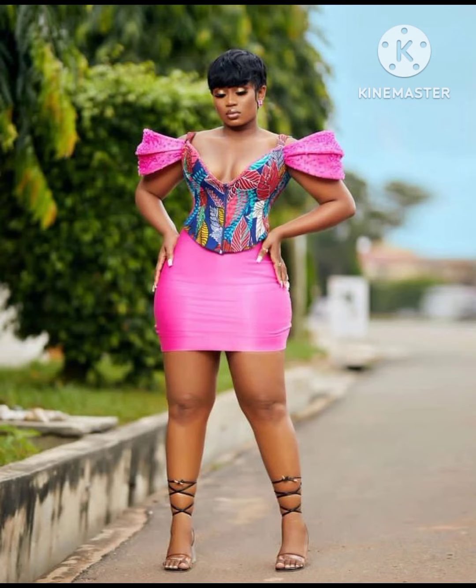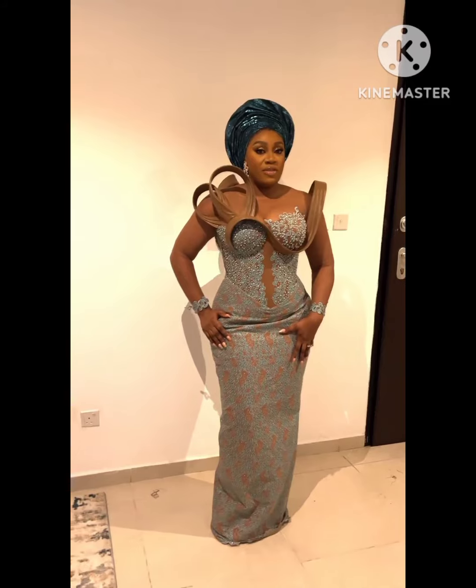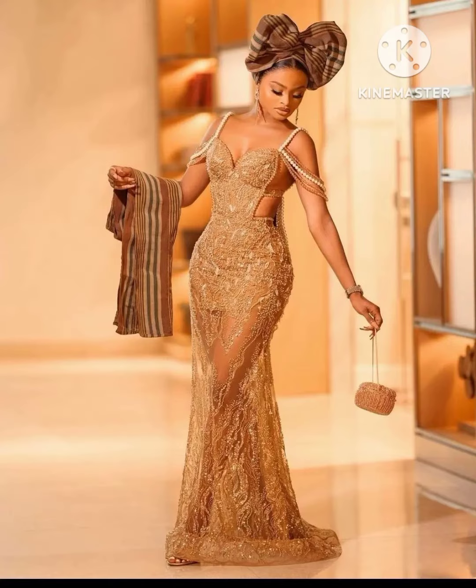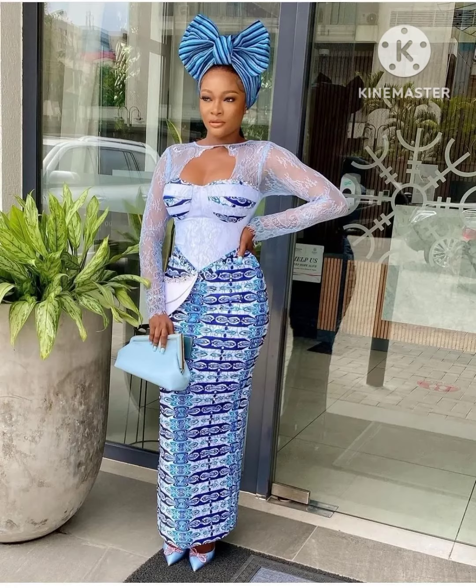I've lined up amazing styles made with different beautiful African fabrics — from jumpsuits to gowns to skirts and blouses. Amazing, lovely, and beautiful styles for you! If you are new to this channel, don't forget to like and subscribe. And if you are an old subscriber, thank you very much for the love and support. You all are my babies, I love you all — sit back, relax, and enjoy this video!